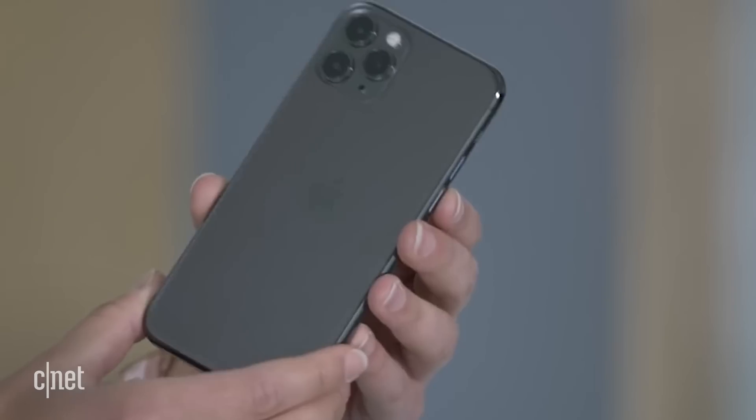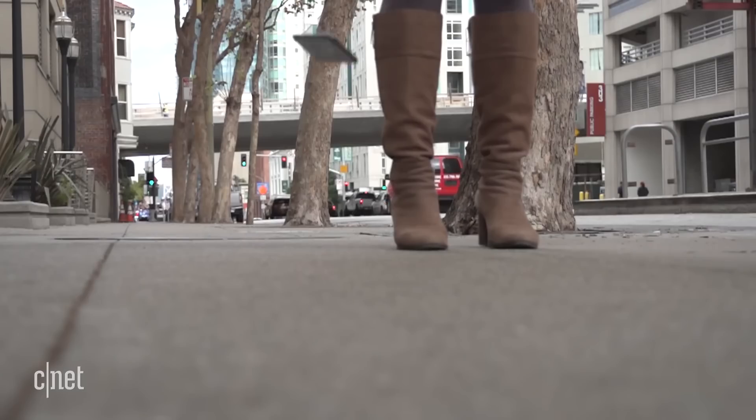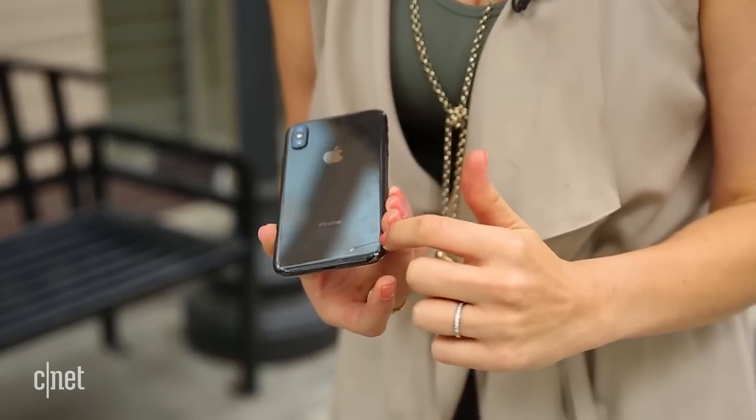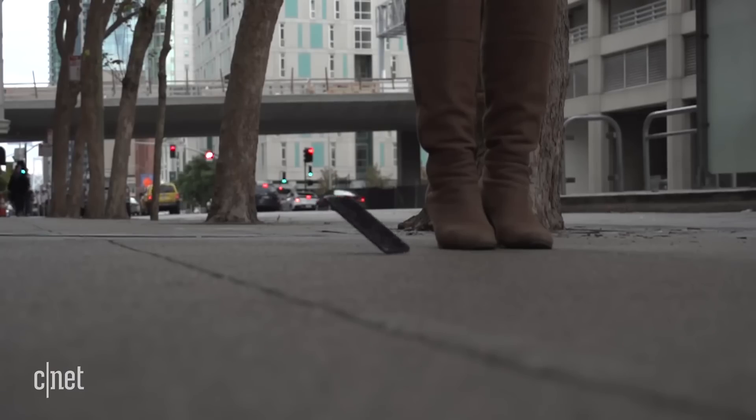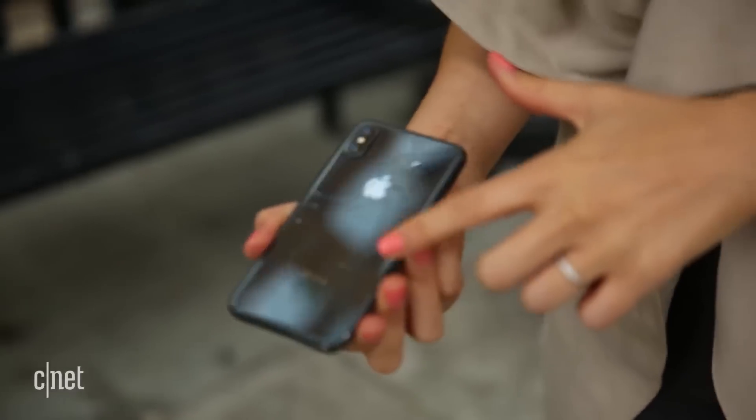If your phone hits a smooth surface, chances are it won't break. But if it falls on a rough surface, then it's game over. Even if it doesn't break right away, once you introduce a scratch, the glass becomes much more vulnerable to cracks, and it gets weaker and weaker over time.